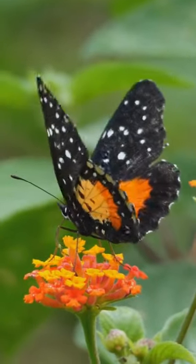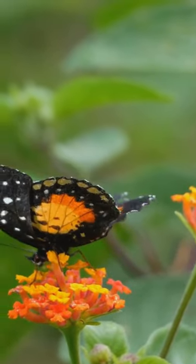Butterflies detect odors through sensory hairs on their antennae. This helps them to find food, mate, and detect danger.